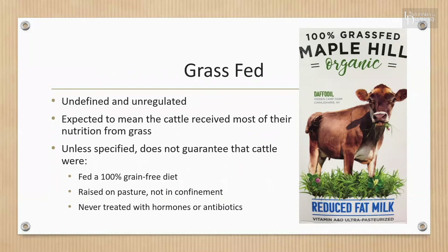The term 'grass-fed' is also undefined and unregulated. In January 2016, the USDA withdrew their grass-fed marketing claims standard. It is expected to mean that cattle received most — not necessarily all — of their post-weaning nutrition from grass and forage. Many grass-fed cattle are grain-finished, spending the last four to six months of their lives in feedlots eating a grain-based diet.